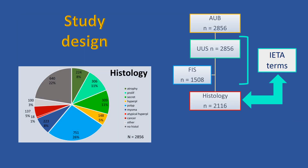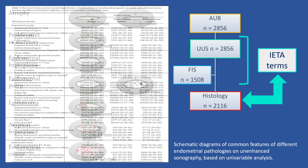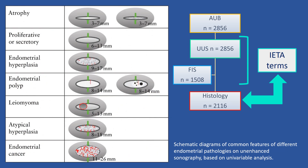Out of the AETA-1 prospective cohort, including 2856 women with abnormal uterine bleeding, we compared the ultrasound features with the histological outcomes. The AETA terminology was used. Based on univariable analysis, we present the most common sonographic features for each of the seven histological outcomes.